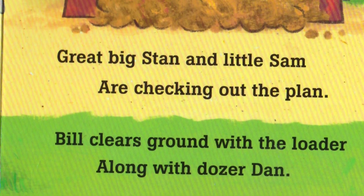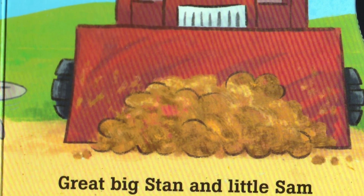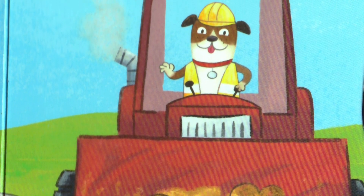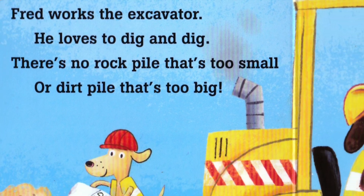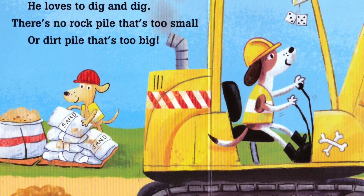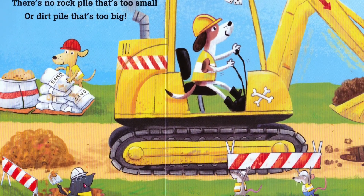Great Big Stan and Little Sam are checking out the plan. Bill clears ground with the loader along with the dozer Dan. Fred works the excavator — he loves to dig and dig. There's no rock pile that's too small or dirt pile that's too big.